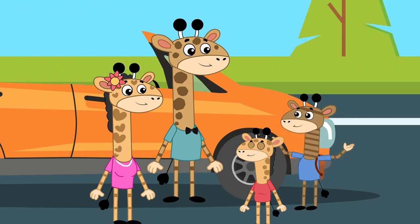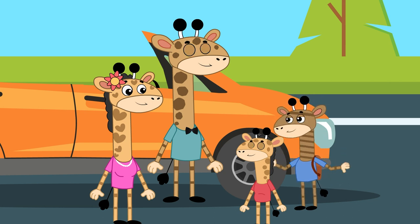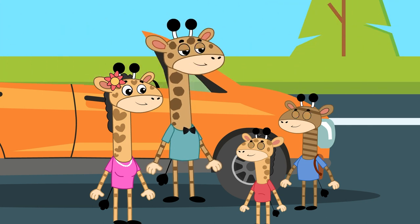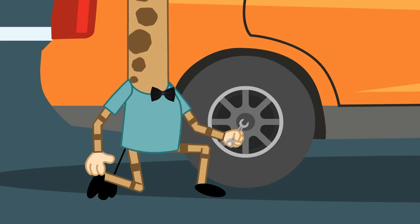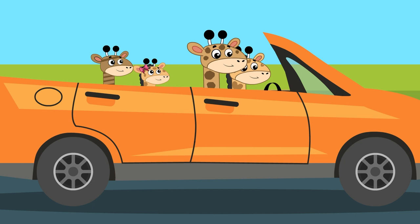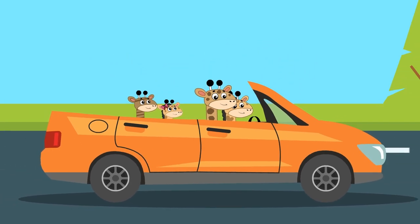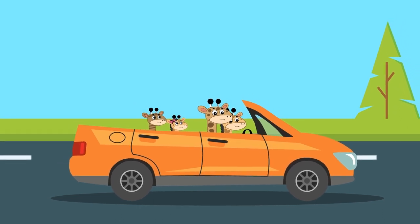I'm so glad we learned about the invention of the wheel! It's incredible to see how something so simple can make such a big difference! That's right, Gus! The wheel is one of the most important inventions in human history. Gus and Gigi feel good, because they know they had a wonderful adventure and how much the wheels made their lives easier.